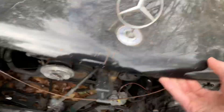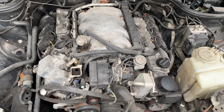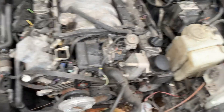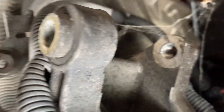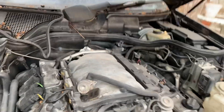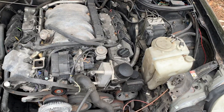It stopped running — I was told because the engine was bad. I noticed a lot of oil leaking from the passenger side of the engine. I have not tried to run it.